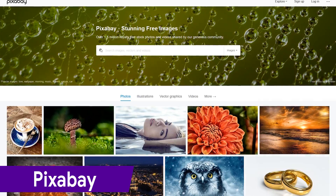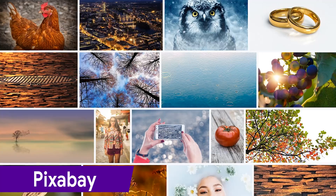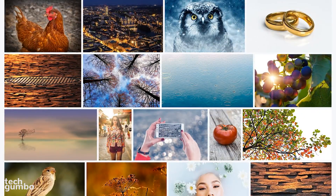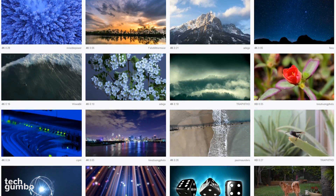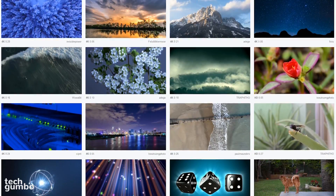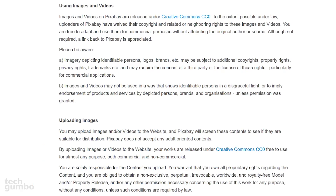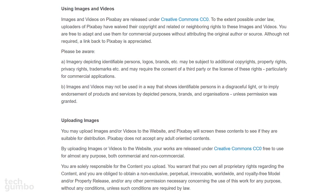Pixabay is the site I've used the most over the years for various projects. With one of the biggest collections of high-quality free stock photos, you're likely to find what you're looking for on this site. They're also a great resource for HD and 4K videos, which can come in handy if you're needing B-roll for a YouTube video. When downloading any image, there are various sizes to choose from. All of the images and videos on Pixabay are released under Creative Commons CC0.